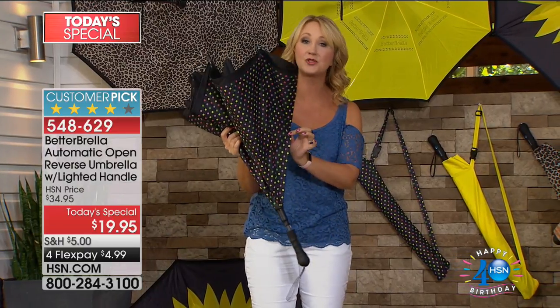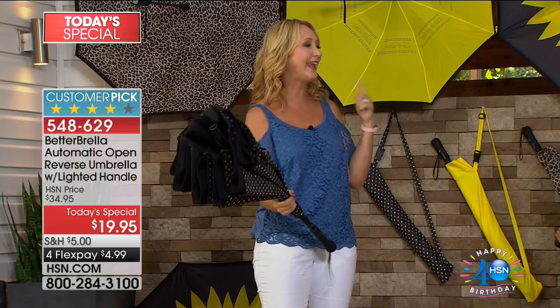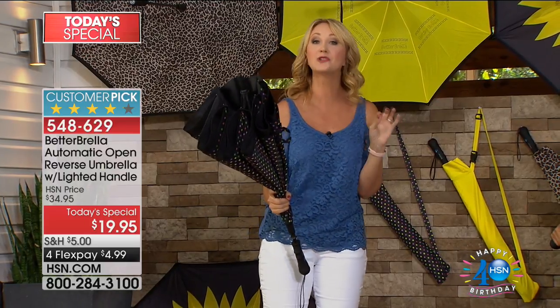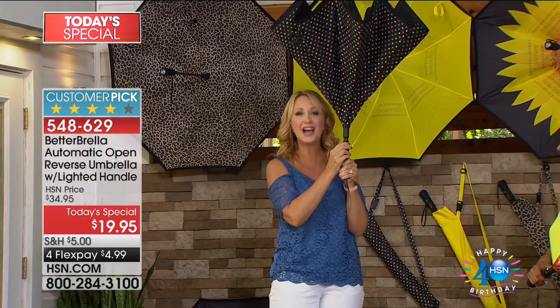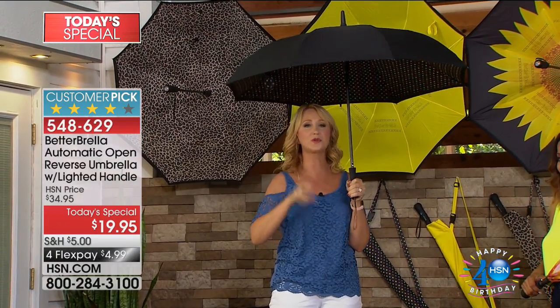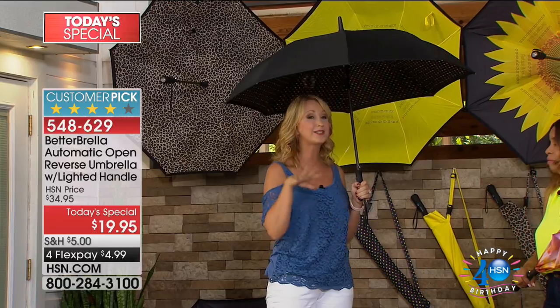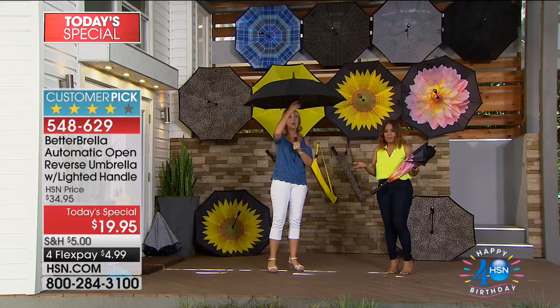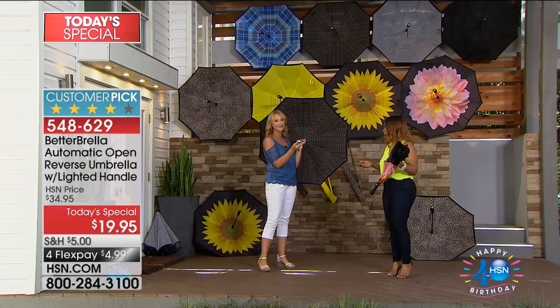You can just set the Better Brella down and it won't puddle on your flooring. It has an evaporative design, so much of the water will evaporate or you can shake it out later. Getting in and out of the car takes virtually no space — you won't get wet. It's a one-touch automatic instant open, and this automatic version is an exclusive at HSN.